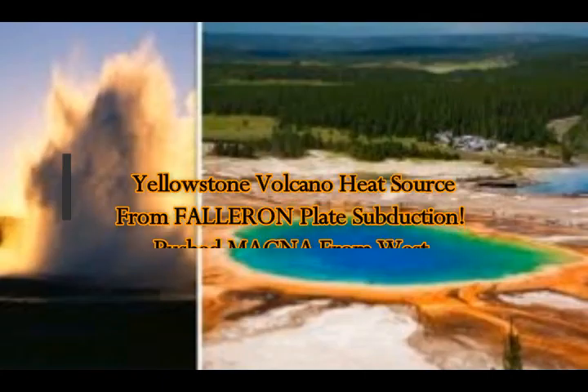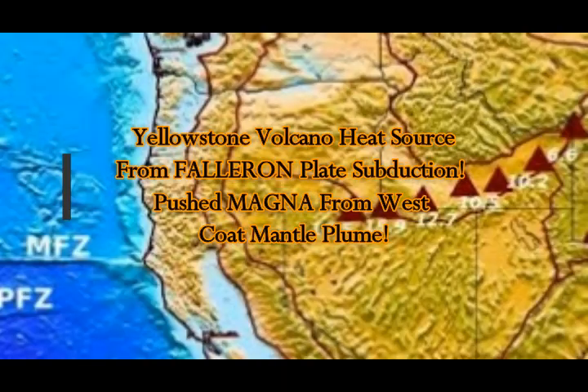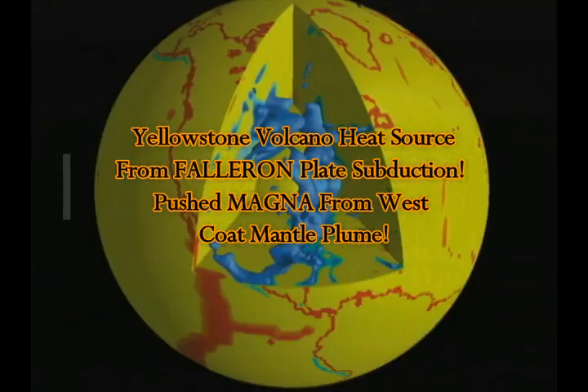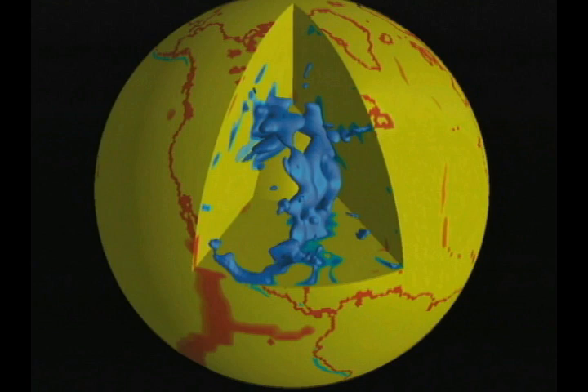Scientists have found that the Yellowstone supervolcano heat source is coming from the ancient Farallon plate subduction from the west coast, and that is what has caused the progression of the eruptions from 30 million years ago. We see the mantle plume formation here with these images — they stretch from Ridgecrest, from Baja, and go under Yellowstone. This is the location of the Farallon plate today, lodged all the way from the west coast underneath the continental United States.